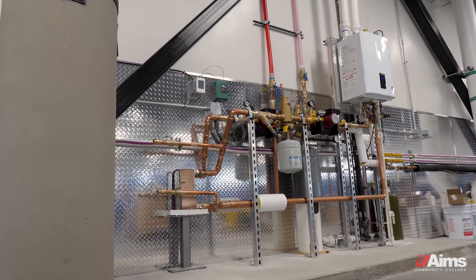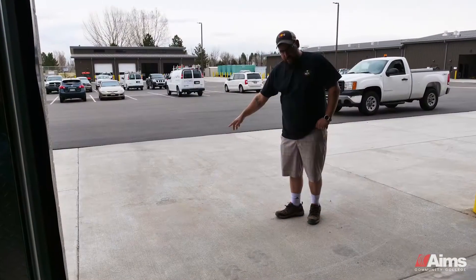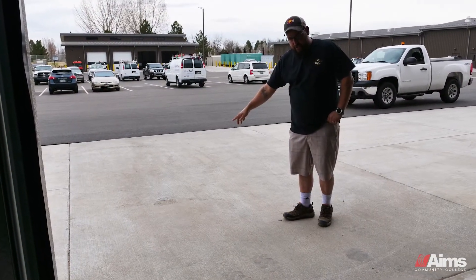We designed this from the bottom up, including calculations for BTUs required in our concrete slabs outside to melt snow.